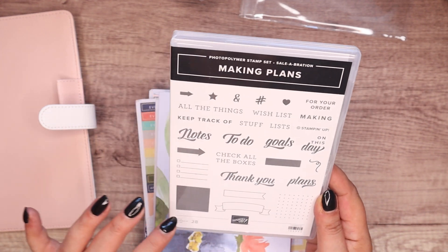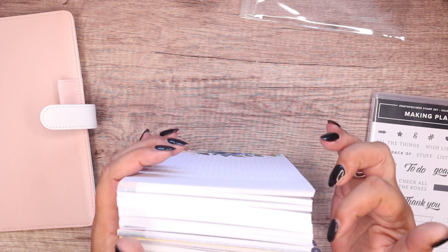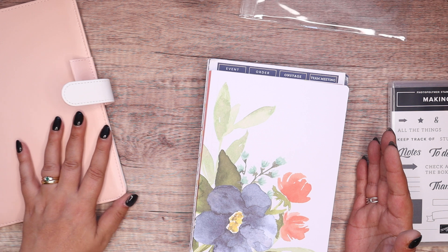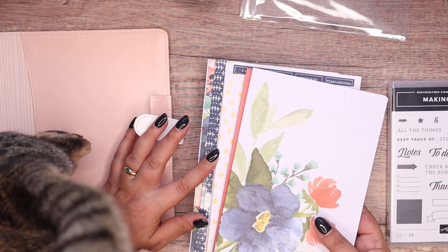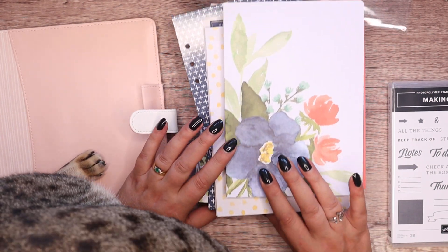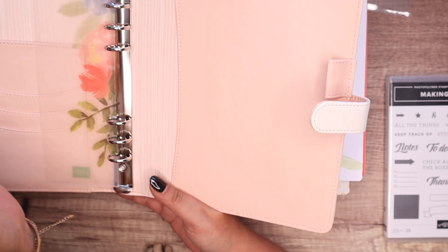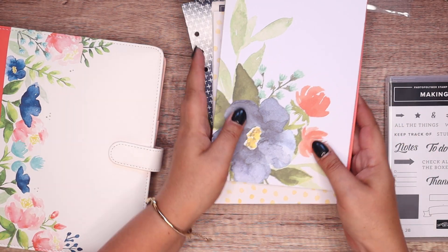And finally a stamp set that goes with it all — for your order wish list, all the things. It's got the copyright symbol, check all the boxes, everything is in here. This is all free when you join my team in July and August. This isn't exclusively for demonstrators building a business — it's aimed at anybody who loves planning and keeping organised. I use a diary on a daily basis and at any one time it's no thicker than that. This is ideal for me.